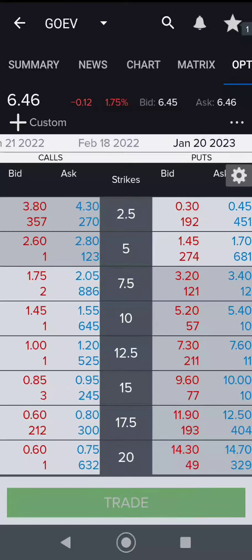Yo guys, what's up? Hopefully you saw my video on technical indicators for GoEV. Looks like GoEV is going to be going higher.